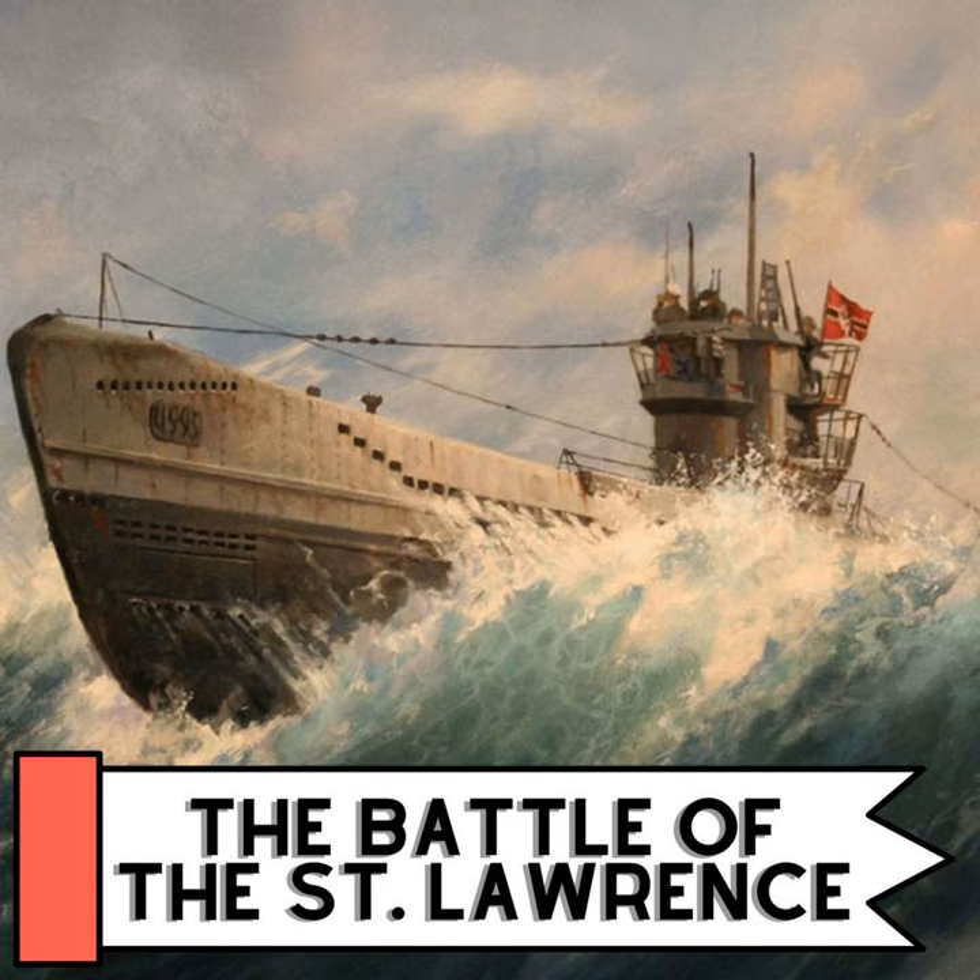Around this same time, U-91 began attacking a convoy coming from the United Kingdom, harassing it all the way across the Atlantic into the Gulf of St. Lawrence. Along the way, the U-boat sank the HMCS Ottawa off the coast of Newfoundland. Hit once by a torpedo, the ship lost the ability to maneuver. Ten minutes later it was hit again and sank within 10 minutes. A total of 114 crew members would lose their lives, with only 69 surviving.